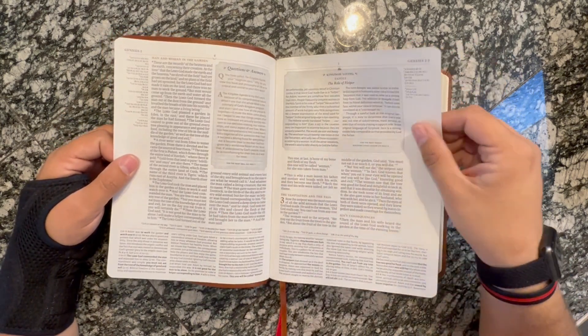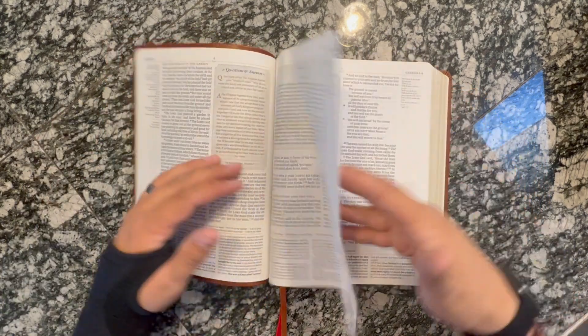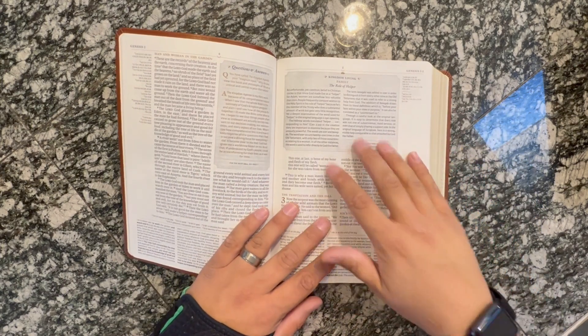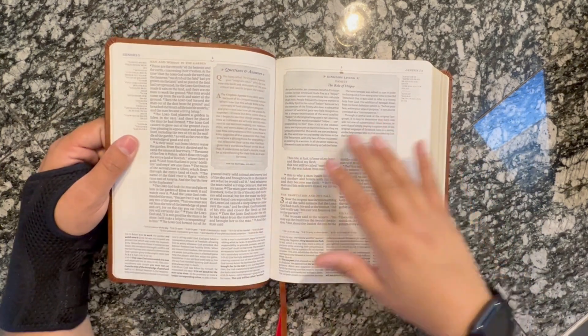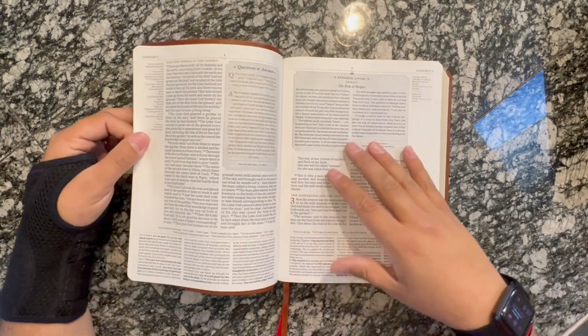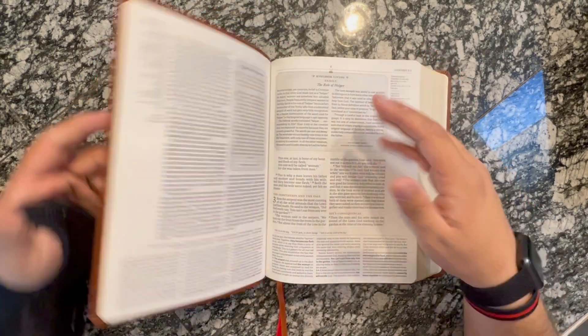As far as paper goes, it is thin but it's a really nice paper. There's not a whole lot of see-through or ghosting. It's line-matched and it looks really good. It's also a smyth-sewn binding, so it's going to hold up really well.